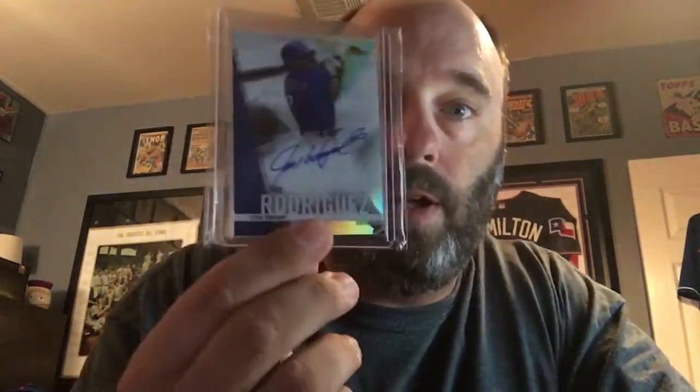This next one's another thin package. It's funny to watch how everybody uses different methods for opening their bubble mailers — some guys use a knife, some guys just rip them open, some guys use scissors. It's very interesting to see everybody's different technique. Hey, look — it's another Pudge autograph!